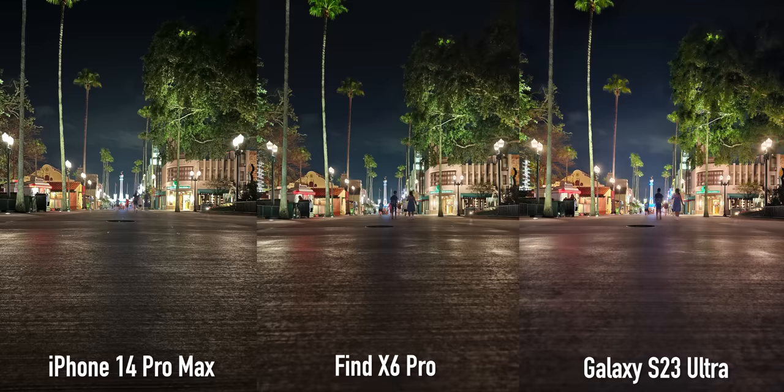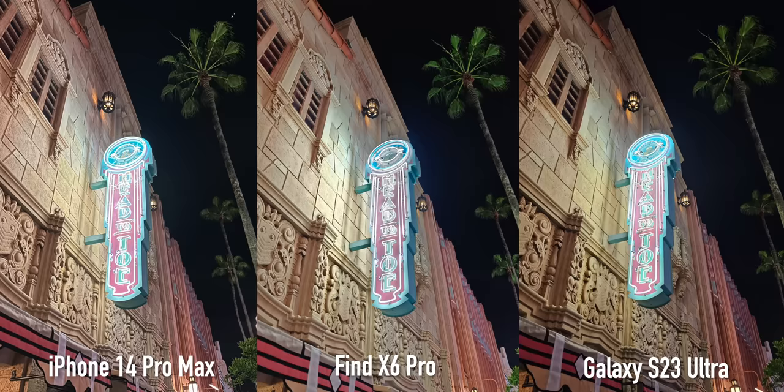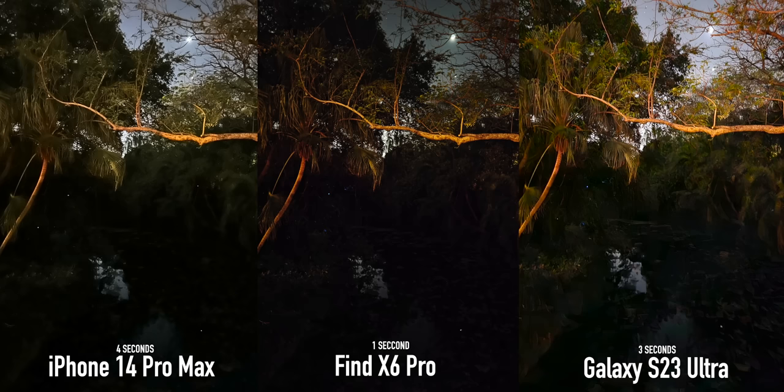When it comes to the main sensor shots they all do a great job brightening up the scene and capturing detail. On the neon sign, the iPhone has brighter highlights and exposes differently for a slightly brighter rendition, the S23 Ultra has a more contrasty approach but lets highlights shine, and the OPPO mutes the neon to bring balance to the entire shot — so it will be personal preference. The iPhone exposed the longest in extreme dark conditions, where the OPPO is the shortest with every shot being less than two seconds, which is very impressive.